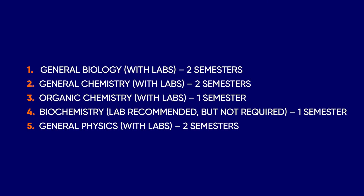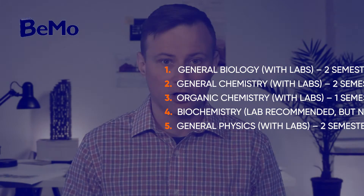Yale School of Medicine does not have a preference for any particular undergraduate major. However, they remind applicants that successful med students must cope with chemistry and biology at the graduate level. The following prerequisites are mandatory for all applicants: general biology with labs (two semesters), general chemistry with labs (two semesters), organic chemistry with labs (one semester), biochemistry with lab recommended but not required (one semester), and general physics with labs (two semesters). All pre-med prerequisites must be completed at a college or university in the USA, UK, or Canada.